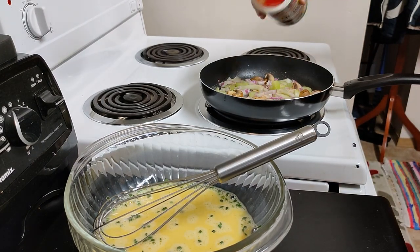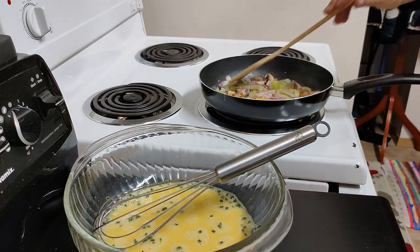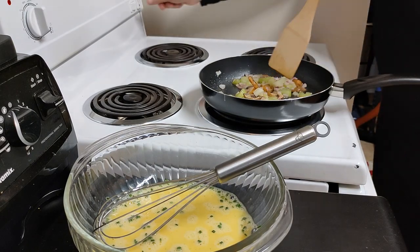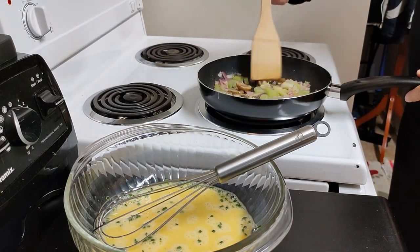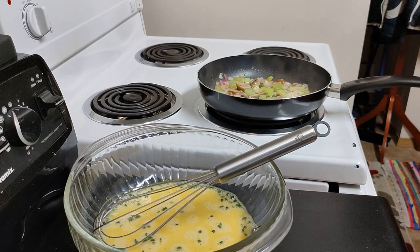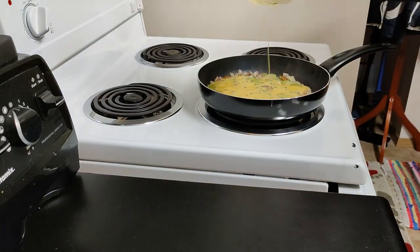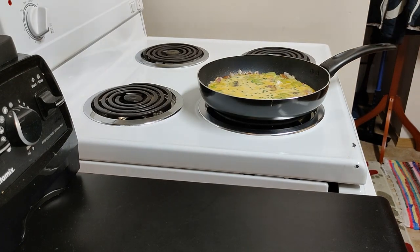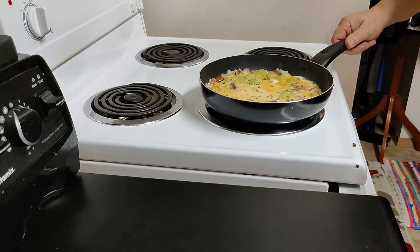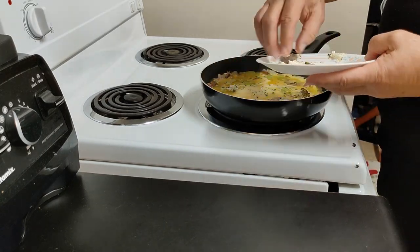Instead of using salt I use this Crayola seasoning because it's a little bit salty, but I realized later I could have used a little bit more. It's about time to throw the eggs in. This is as good a time as any to start adding the goat cheese — just break up little chunks.